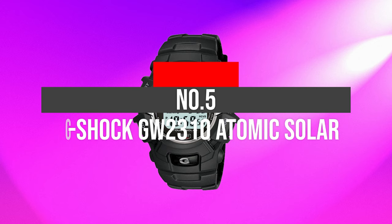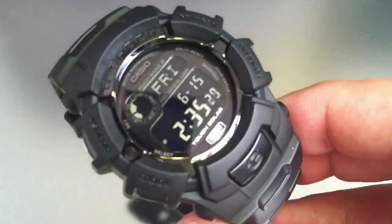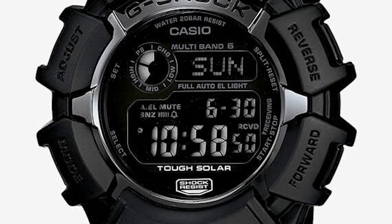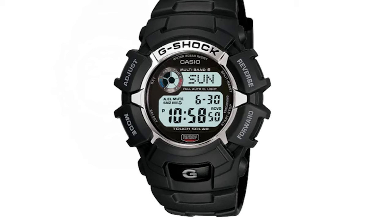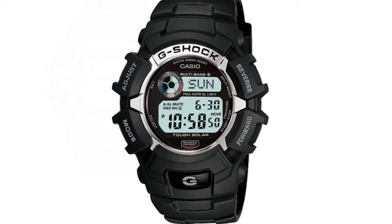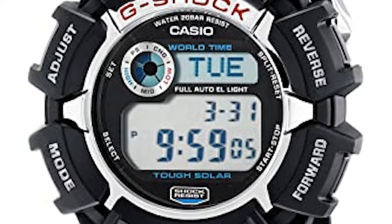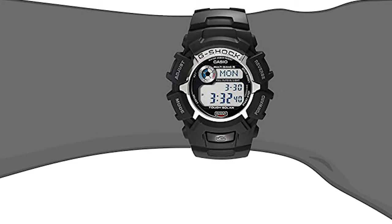Number 5: G-Shock GW2310 Atomic Solar. Here comes the classy G-Shock Solar — a perfect amalgam of durability and versatility combined, and there is no doubt about it. There are a lot of features; let's discuss them in detail. Have you seen the breathtaking design this G-Shock watch offers? This multifunctional watch is solar-powered with a full-auto backlight, making it a much more viable option.